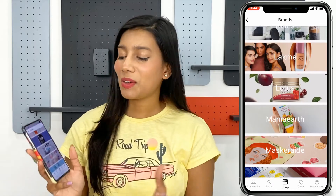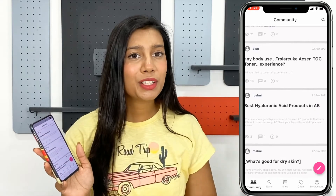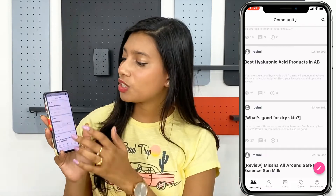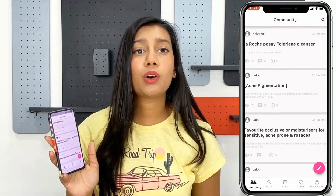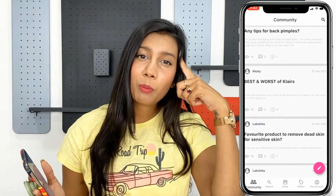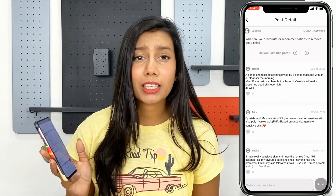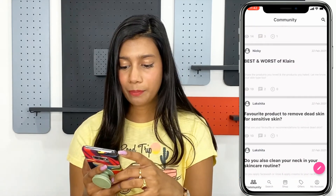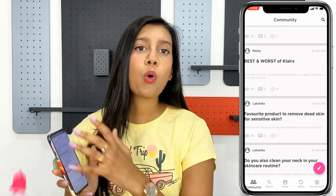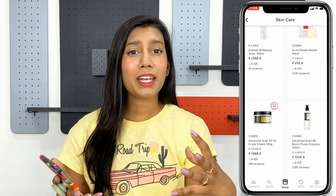Last but not least, we have the new Community tab, where you can interact with other users. If you have any queries regarding skincare issues or specific products, you can write down your questions and other authentic customers can reply. You can have a healthy discussion, check existing questions to help make up your mind before buying, and you'll get a notification on your home screen whenever someone answers your question.